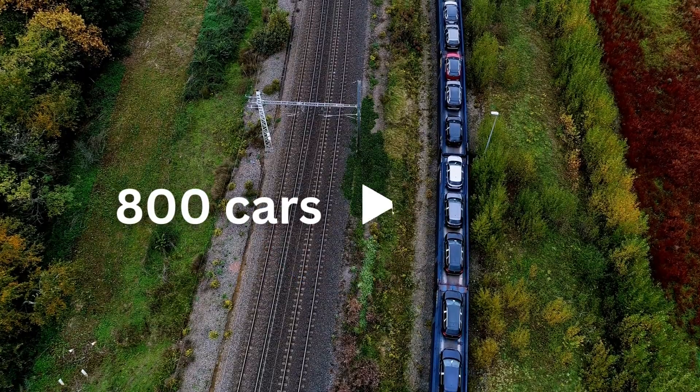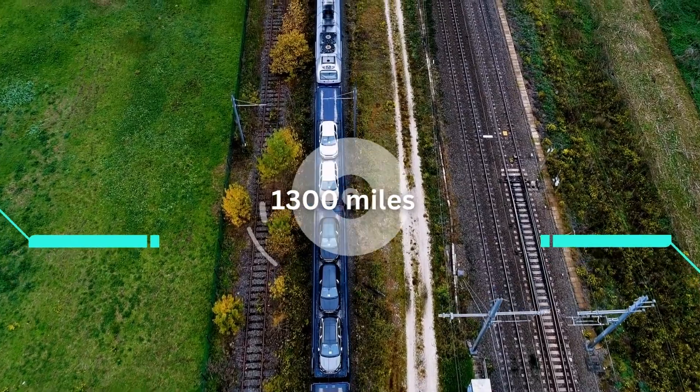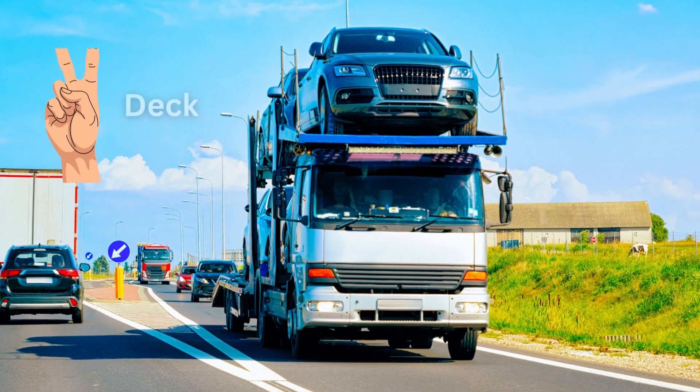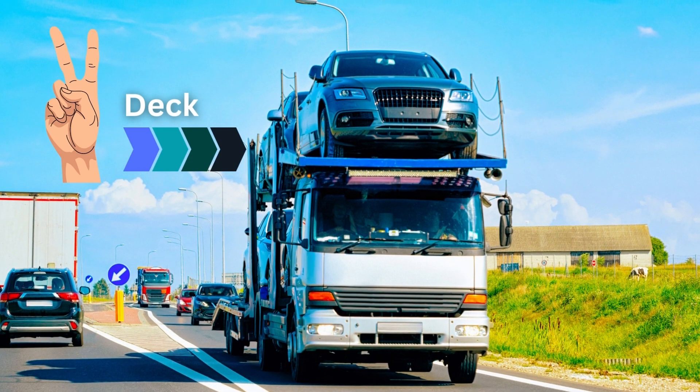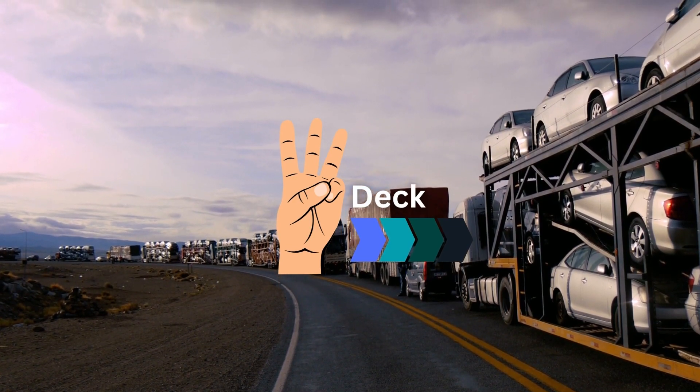A train with 70 auto racks can carry over 800 vehicles. On average, a rail journey for a new car is about 1,300 miles. Two-deck auto racks usually carry trucks and large SUVs, while three-deck auto racks accommodate sedans and smaller vehicles.